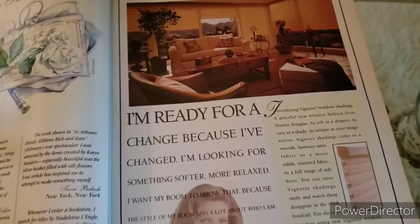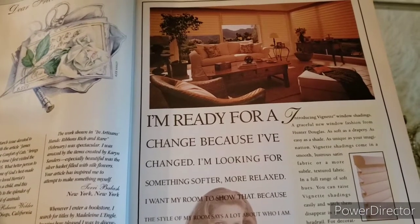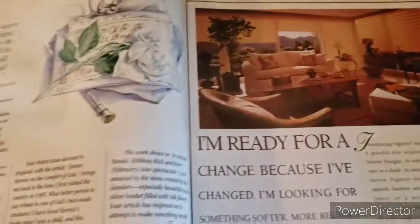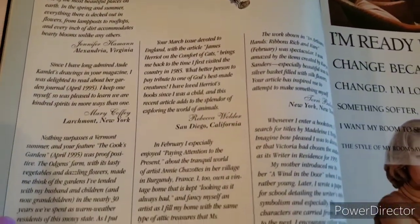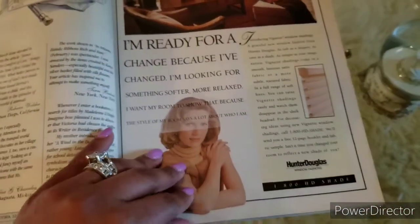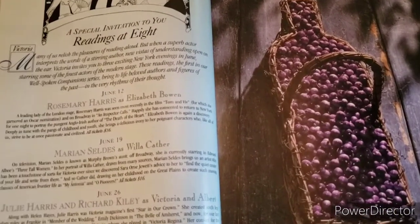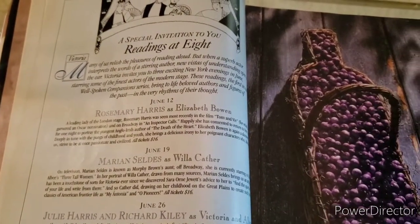This looks like an advertisement for custom blinds — introducing Vignette Window Shadings. I actually like the way that sunroom looks, very nice. And then there's another Dear Friends section with little letters from readers of Victoria Magazine. There's also a special invitation — Readings at Eight — which looks like some sort of event Victoria Magazine was having back then.